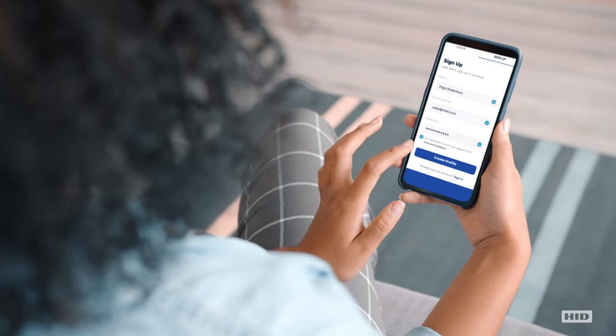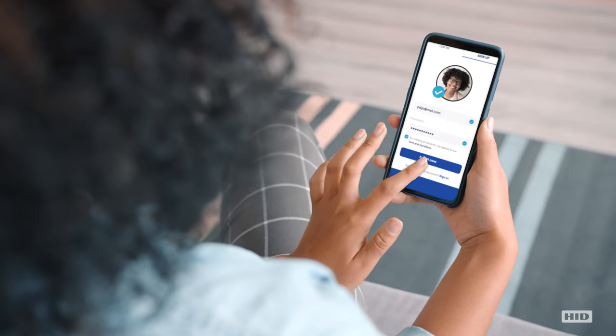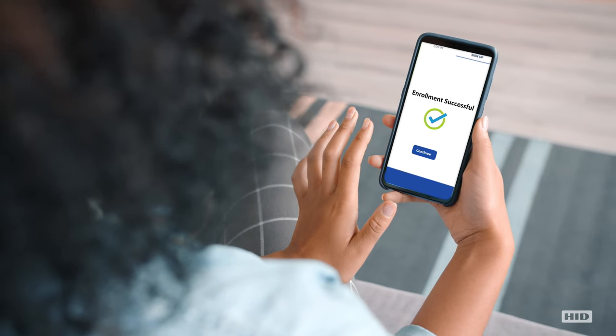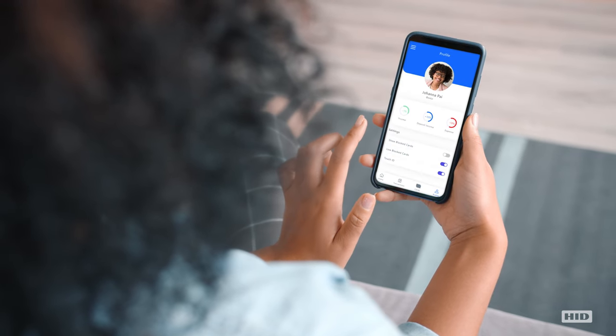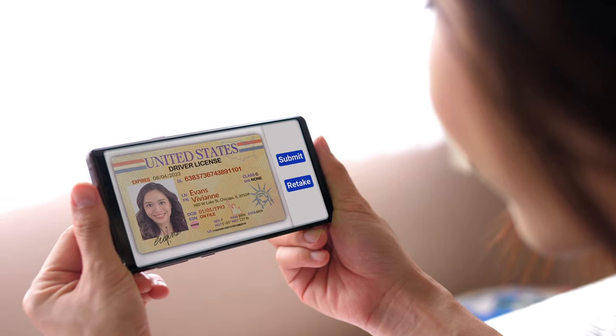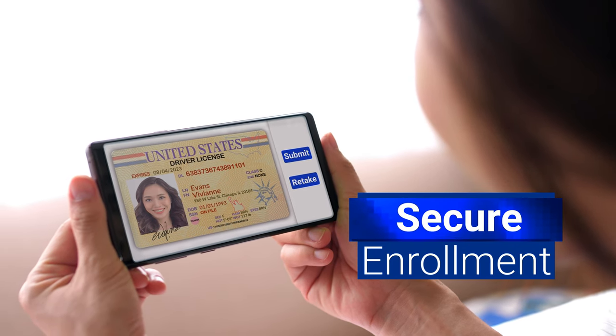The customer journey begins at user enrollment. HID Global's Face Biometric and Document Authentication technologies allow customers to easily enroll with their mobile phone by taking a selfie and a picture of a government-issued ID, such as a driver's license, for fast, simple, secure enrollment.